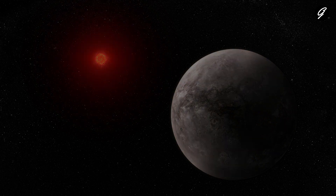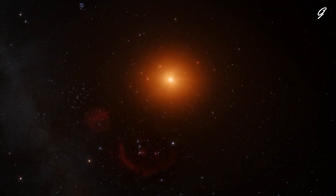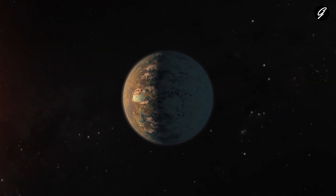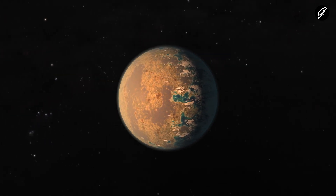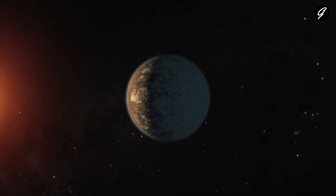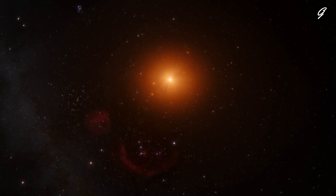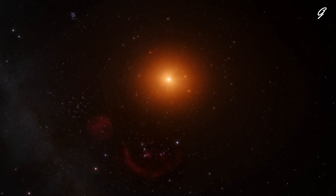This illustration shows what the hot rocky exoplanet TRAPPIST-1b could look like based on this work. TRAPPIST-1b, the innermost of seven known planets in the TRAPPIST-1 system, orbits its star at a distance of 0.011 astronomical units, completing one circuit in just 1.51 Earth days. It is slightly larger than Earth but has around the same density, indicating a rocky composition. The star TRAPPIST-1 is an ultra-cool red dwarf with a temperature of only 2,566 Kelvins and a mass just 0.09 times the mass of the Sun.